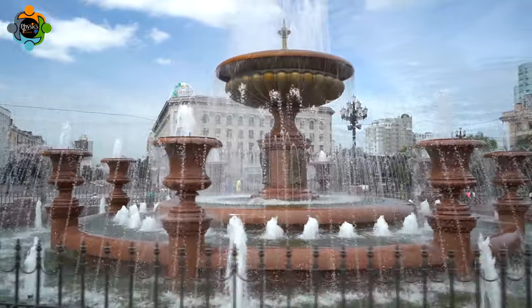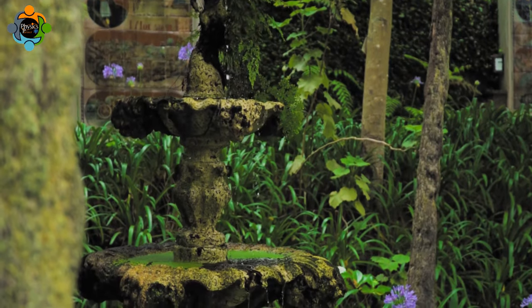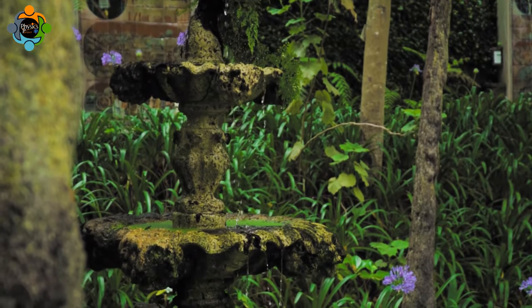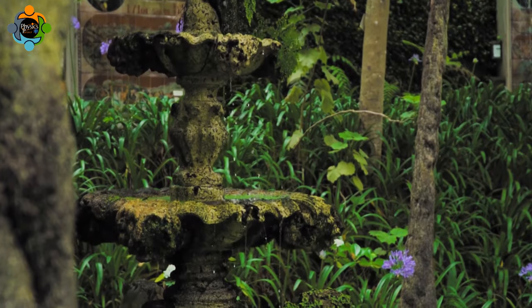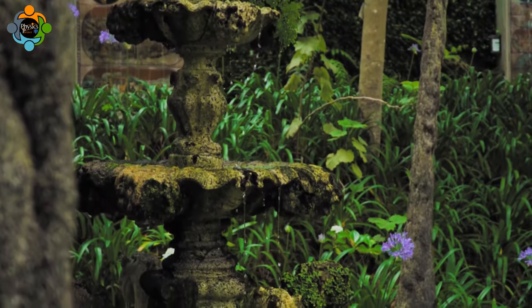While Heron's Fountain showcases impressive scientific principles, its practical applications are limited. However, this experiment serves as a fantastic educational tool, magnifying the wonders of fluid mechanics and inspiring young minds to explore physics. In conclusion, Heron's Fountain has stood the test of time as a remarkable testament to the genius of ancient inventors, harnessing energy through air pressure and gravity.